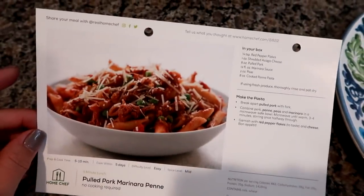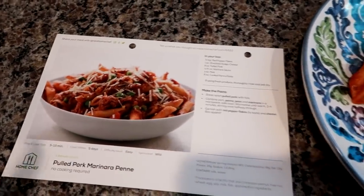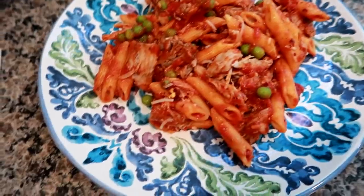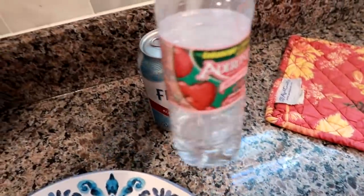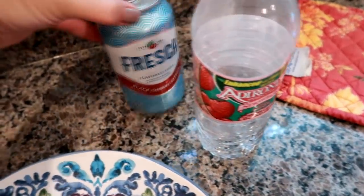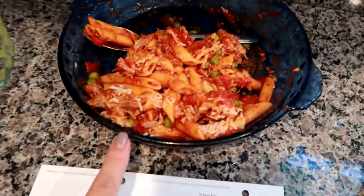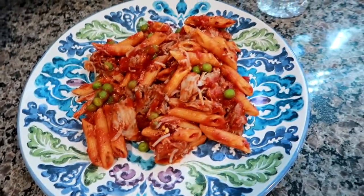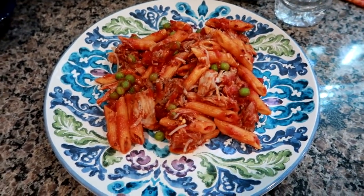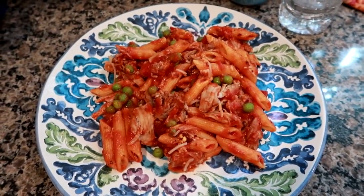I am home from work on lunch. I just made this Home Chef pulled pork marinara - it's one of their express meals and it literally took five minutes from start to finish. You just stir it up and reheat in the microwave. This is pulled pork marinara penne. I've got my portion, an Adirondack water I've been sipping on, and a black cherry citrus Fresca. The other half I'm packing in a Tupperware to give to my husband tomorrow since it's a two-serving meal. I love these because they only take five minutes when I come home on lunch.